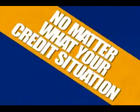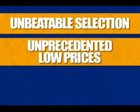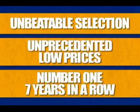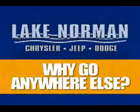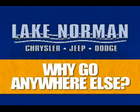We have financing options for everybody, no matter what your credit situation. Unbeatable selection. Unprecedented low prices. And number one 7 years in a row. Why would you go anywhere else? Visit us at I-77 and exit 28, or call 888-432-6072 for below market pricing on your next car. Why go anywhere else?